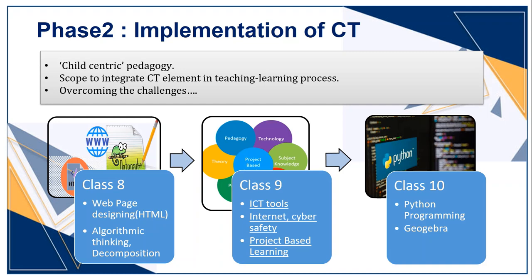The main challenge was for Standard 9. If you look at the syllabus, it includes non-programming content like internet, cyber safety, and all ICT tools like word processor, spreadsheets, PowerPoint presentation, video editor, photo editor, etc.